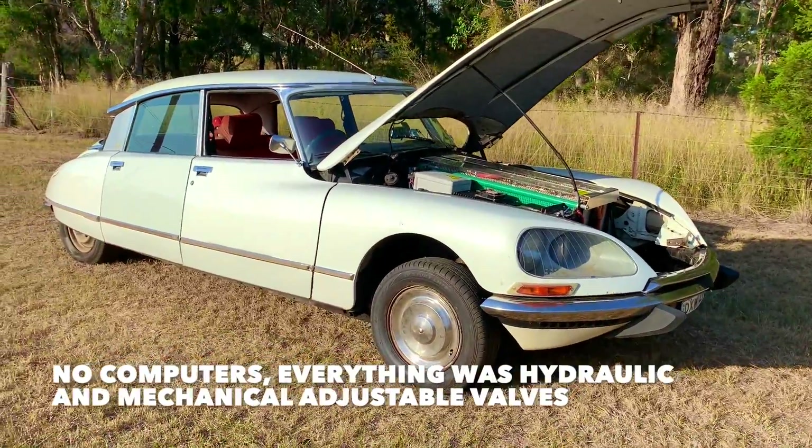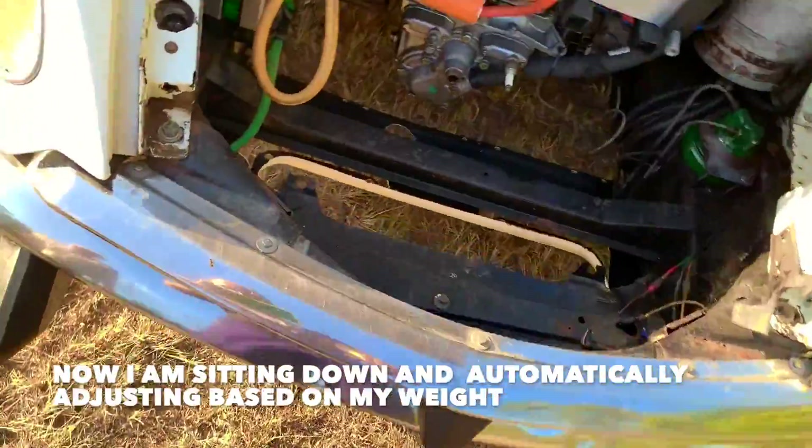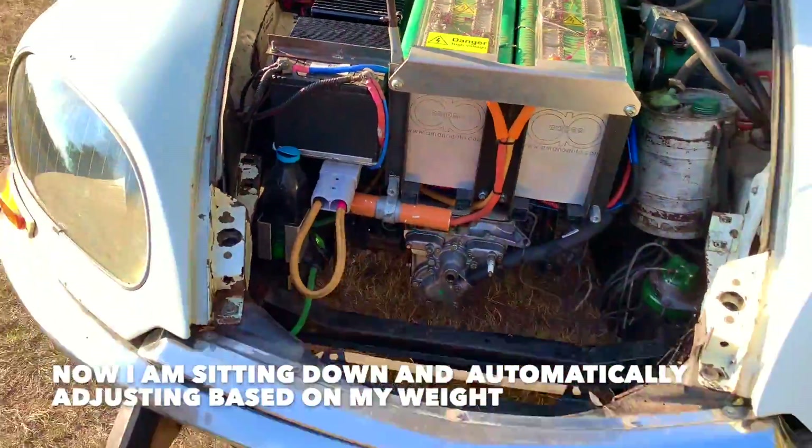Show us how smooth the suspension is at the front. If I sit here it will just drop, and in a short while the pump will start and lift it up again. When I get up it goes back. Oh, this is so smooth - it doesn't matter how much weight is in the car, it will always keep the same height.